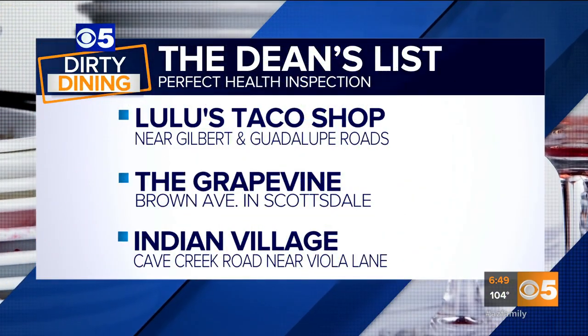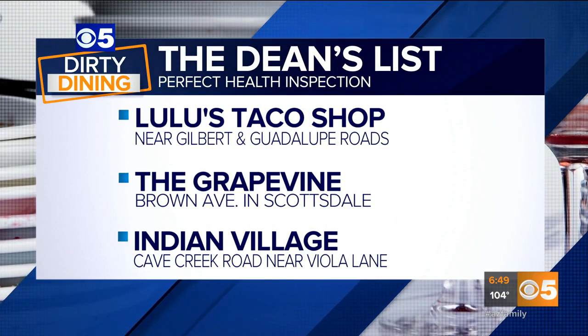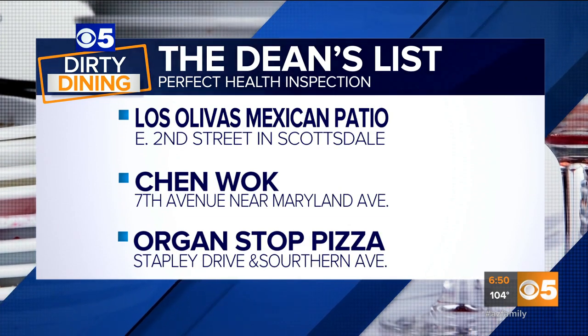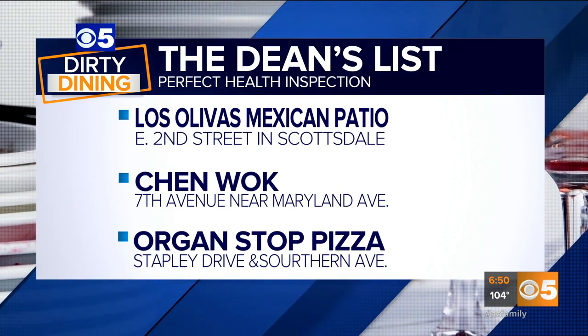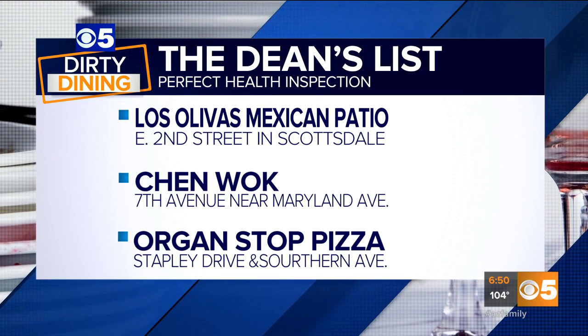They are Lulu's Taco Shop in Gilbert near Gilbert and Guadalupe Roads, The Great Vine in Scottsdale on Brown Avenue, Indian Village on Cave Creek Road near Viola Lane, Los Olivias Mexican Patio on East 2nd Street in Scottsdale, Chen Walk in Phoenix on 7th Avenue near Maryland Avenue, and Oregon Stop Pizza near Stapley Drive and Southern Avenue in Mesa.